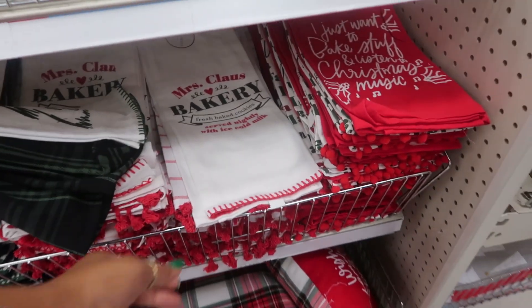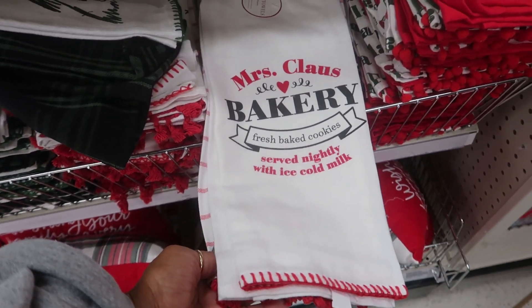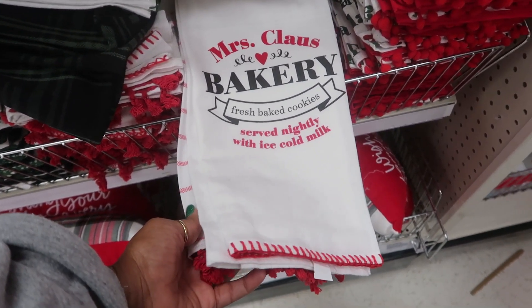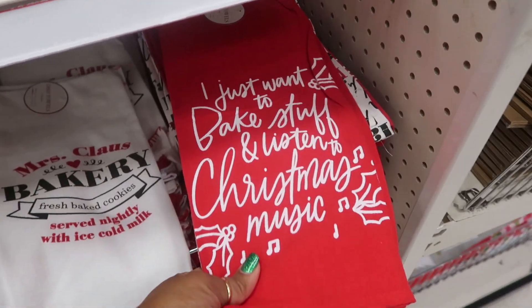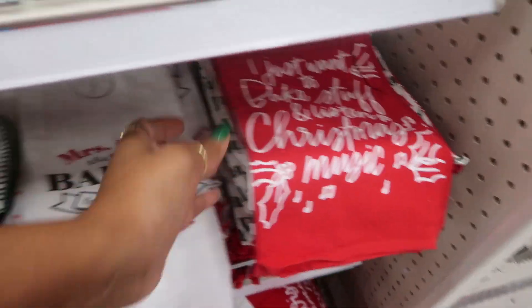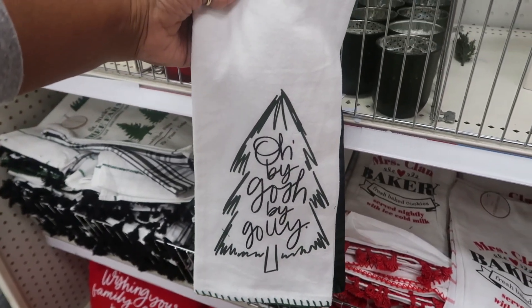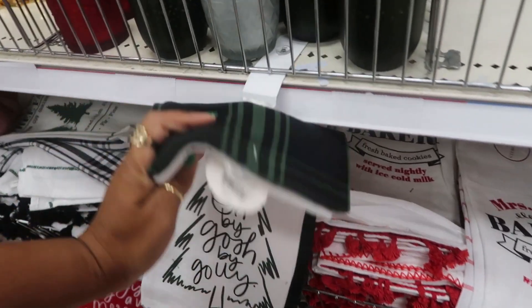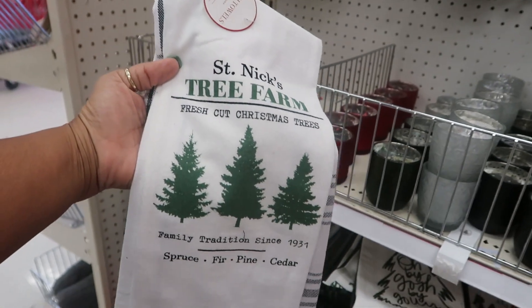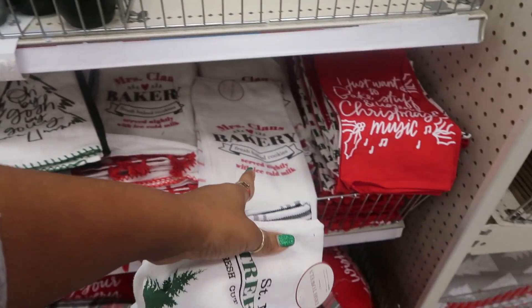And then there's lots of towels. Look at that dish towel — 'Miss Claus Bakery, Fresh Baked Cookies, Served nightly with ice cold milk.' I like that one. Then you have this one that kind of matches that pillow we just looked at. 'Oh by gosh, by golly.' And then St. Nick's Tree Farm — those are cute, but I think I would get that one.